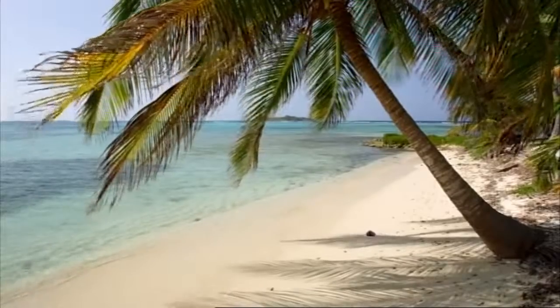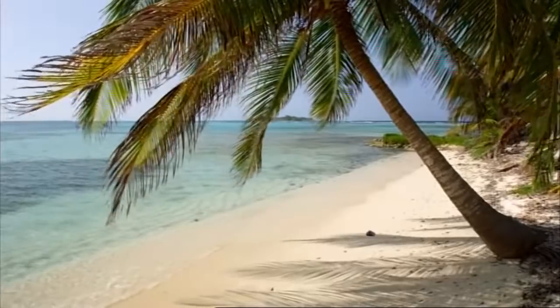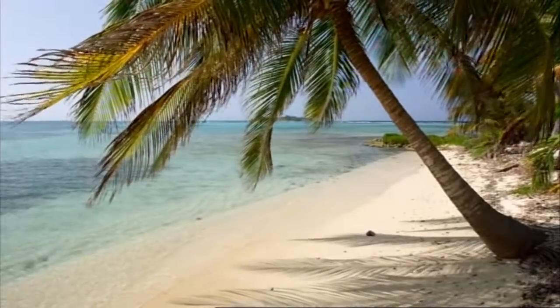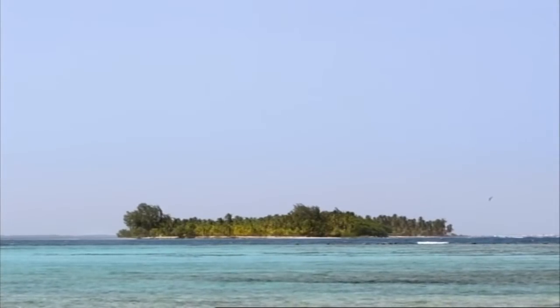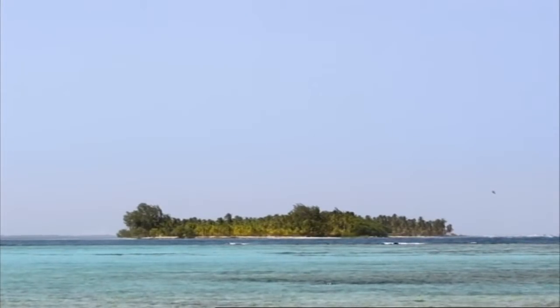In nature, good homes are all too rare. Here, on a tiny Caribbean island off the coast of Belize, there is a severe housing shortage.